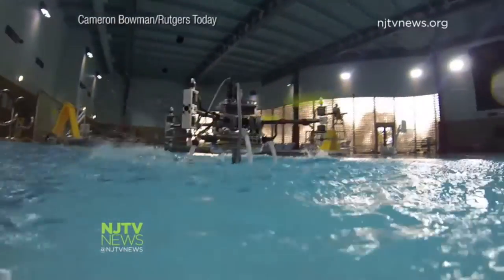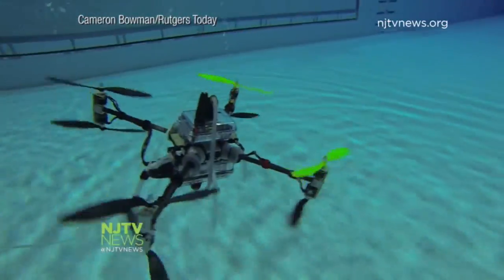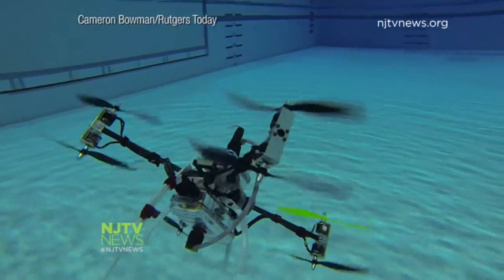Watch it fly, swim, and fly again. Equally adept at flying like a bird and swimming like a fish, and going from one to the other seamlessly, almost defying nature.